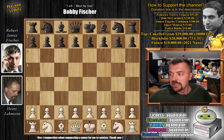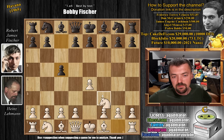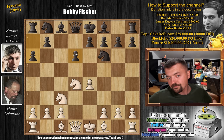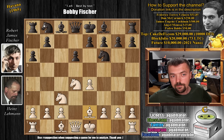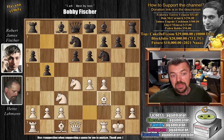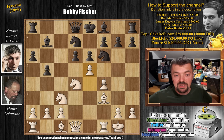Heinz has the white pieces and opens with E4. Fischer goes for the Sicilian Defense, pawn to C5, knight F3, D6, and now D4 — pretty standard stuff. Open Sicilian, knight to F6, knight to C3, and pawn to A6: the Najdorf Sicilian. In 1965, it doesn't get any better than this. We have bishop to E2, knight to B7, and castles. Fischer plays pawn to E6, transposing into the Scheveningen variation, and pawn to F4. We have pawn to B5 — all standard moves played even today. Bishop to F3, preparing E5 to put pressure on the rook, and of course bishop to B7 by Fischer. We have E5, bishop captures on F3, and knight captures on F3.